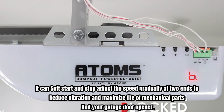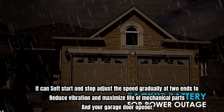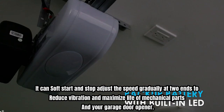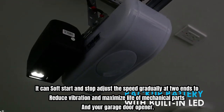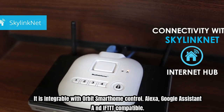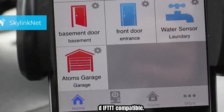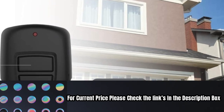It can soft start and stop, adjusting speed gradually at both ends to reduce vibration and maximize the life of mechanical parts and your garage door opener. It is compatible with the Orbit smart home control system, as well as Alexa, Google Assistant, and IFTTT. For current price, please check the links in the description box.